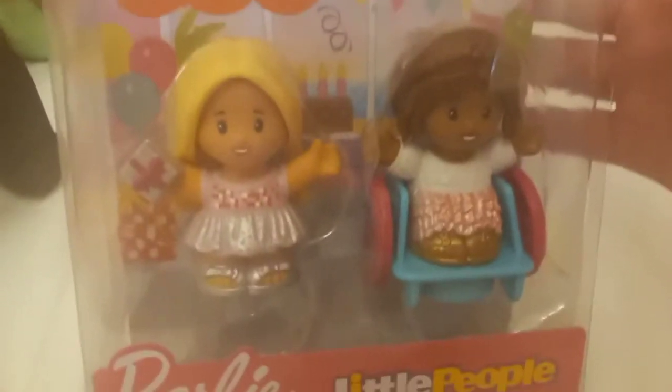I went to Walmart, because there was one nearby my hotel, and I found Barbie Little People, which is amazing because I collect Little People. I also collect Barbie, so this is like two of my favorite things in one, and I love that.